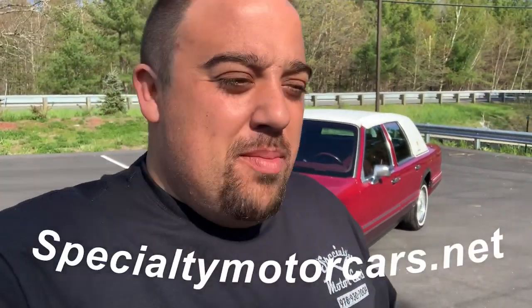Hey everybody, Anthony here, SpecialtyMotorCars.net up here in Pelham, New Hampshire. I have a different video to make for you today. This is a marry it or divorce it type of thing. This is a hooves garage type of hoopty we'll go with.